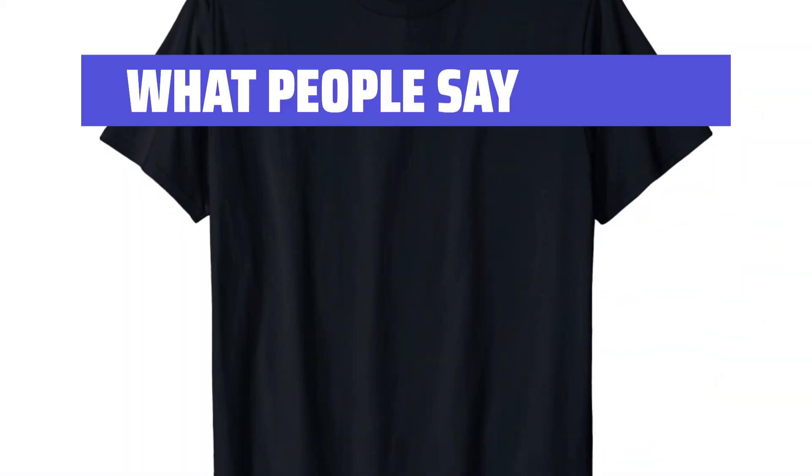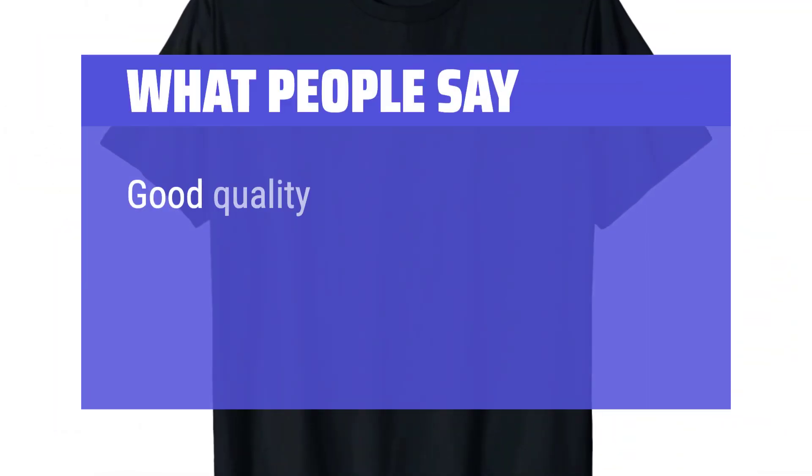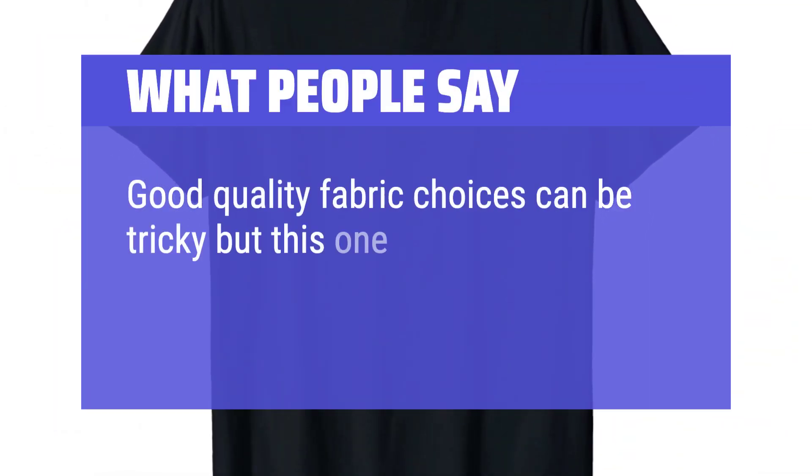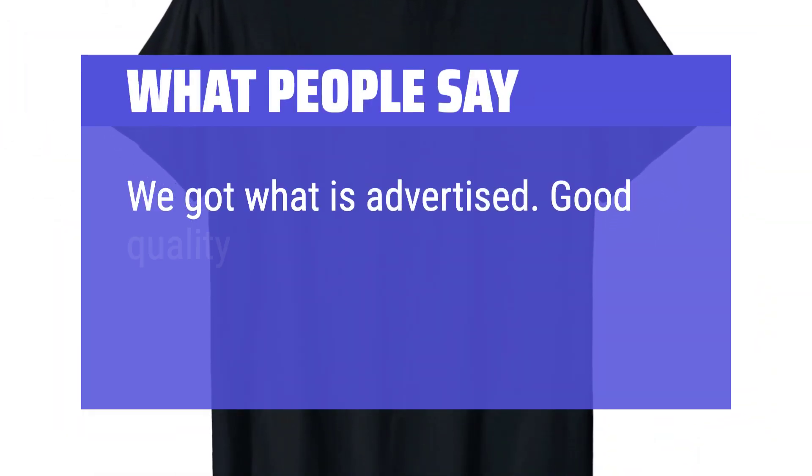What people say: 'It's a beautiful design and soft to the touch.' 'Good quality — fabric choices can be tricky but this one will be just fine.' 'We got what is advertised. Good quality.'